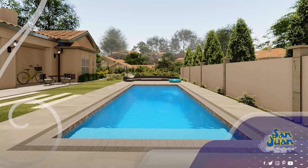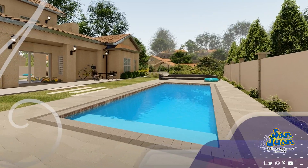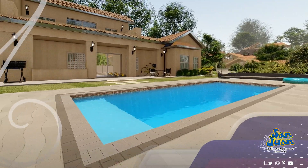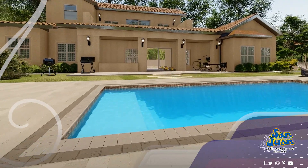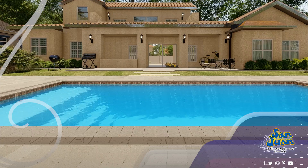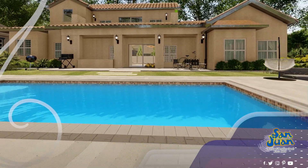As we welcome the warmth and beauty of spring, it's the perfect time to give your backyard a touch of elegance and fun with our beautifully designed Biloxi Fiberglass Swimming Pool. At San Juan Pools, we've crafted the Biloxi with a sleek, modern design that's just right for medium-sized spaces. It's the go-to choice for those who love to entertain and enjoy life to the fullest.